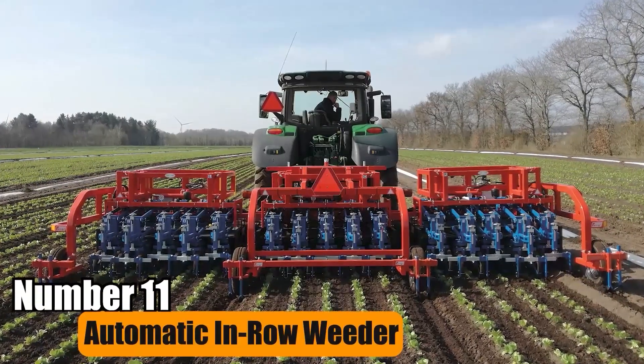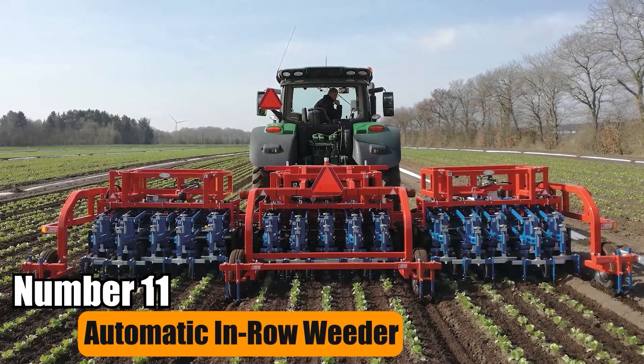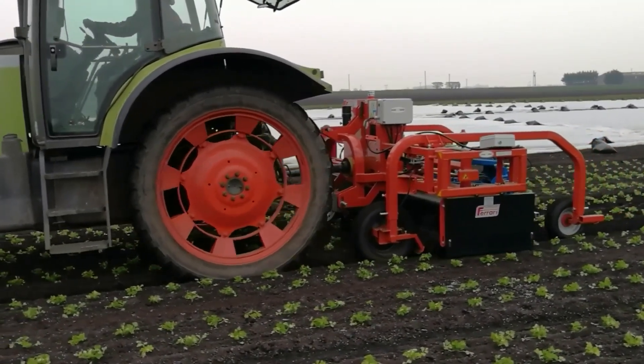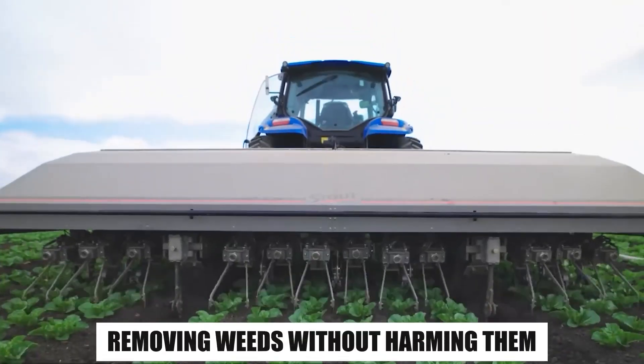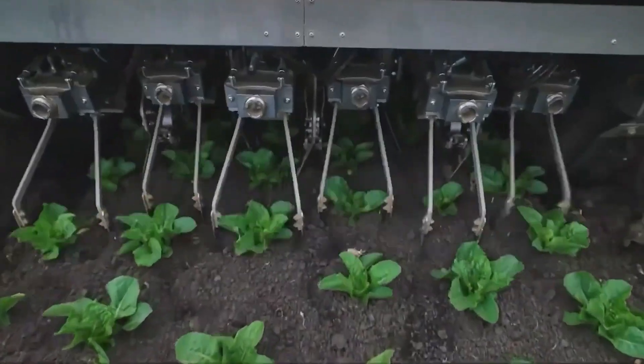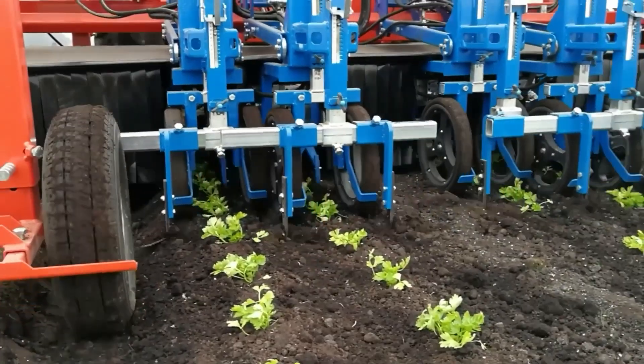Number 11: Automatic In-Row Weeder. The Automatic In-Row Weeder tackles weed issues without chemicals. It slices around main crops, removing weeds without harming them. Though pricier than herbicides, it's ideal for farmers aiming to minimize chemical use on crops.